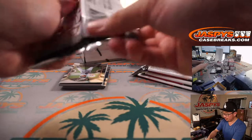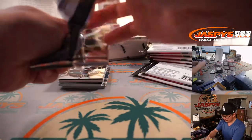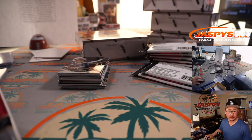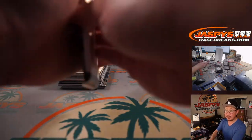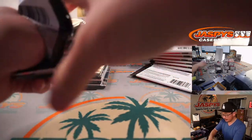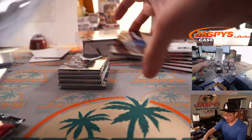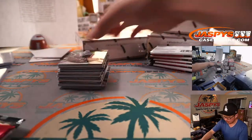Box two of six, pick your team five. Nothing else is sold out after this break, ladies and gentlemen. I know we still have a ways to go on this break, but plenty of time for people to visit JaspiesCaseBreaks.com, start getting some orders in. Maybe we'll knock out another break or two, or have another break or two lined up by the time we finish this one.